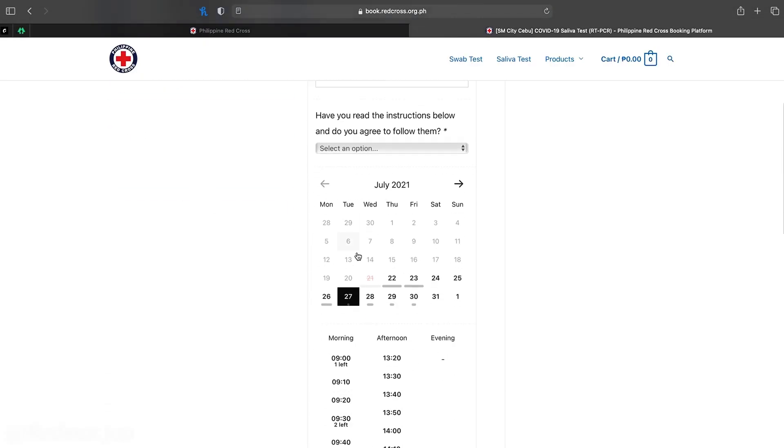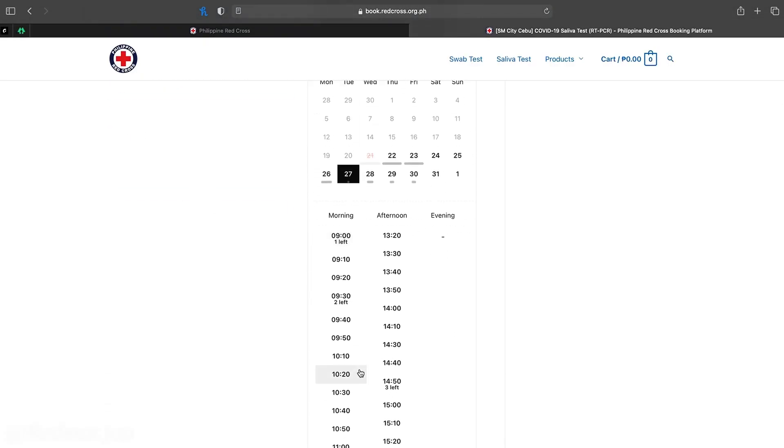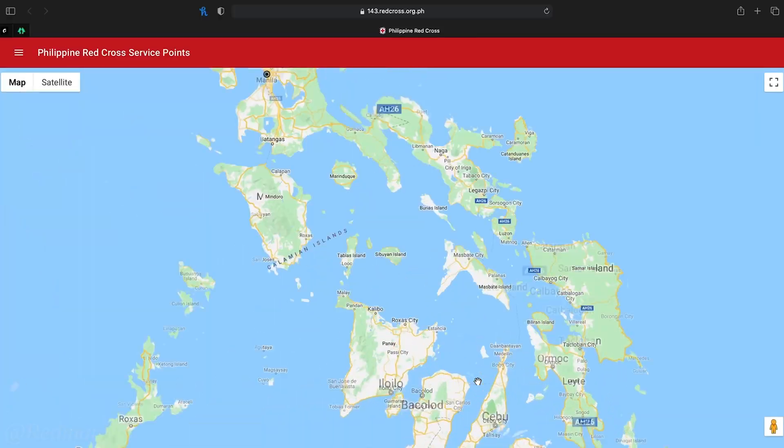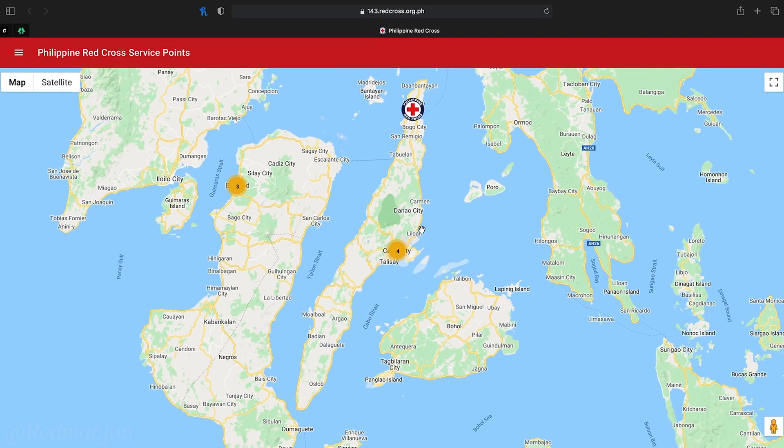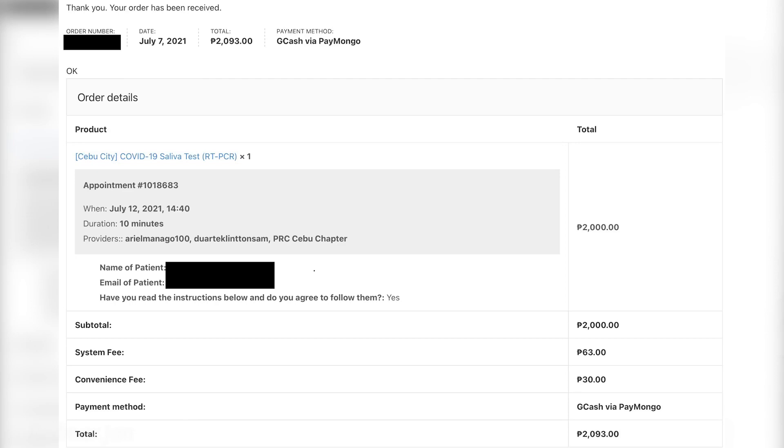If you don't want to go that route and want your test results under 24 hours, another option is booking an RT-PCR saliva test via Red Cross. I'll put the link here — it will show you the different Red Cross locations where you can sign up for an appointment. Just pick a place where you want to do the test. They said results will be given within 24 hours, and I paid 2,093 pesos for that test, which is a lot cheaper than the regular RT-PCR test.